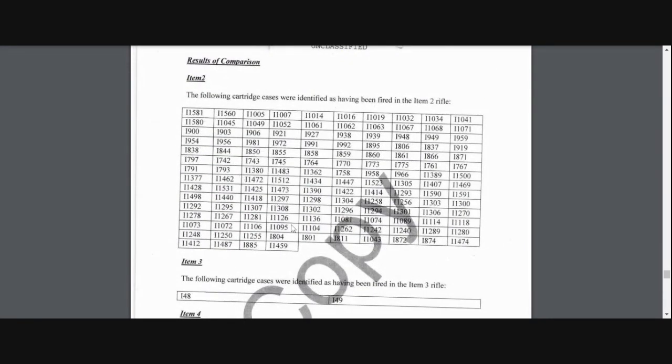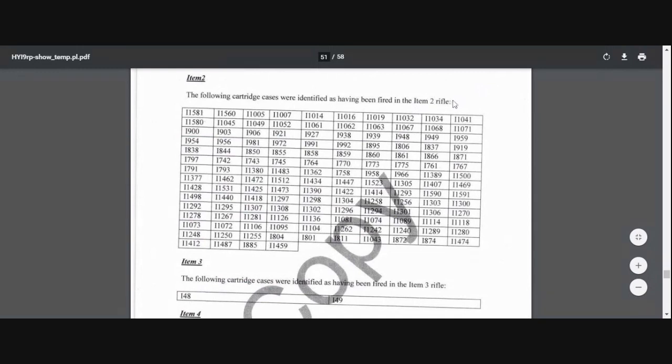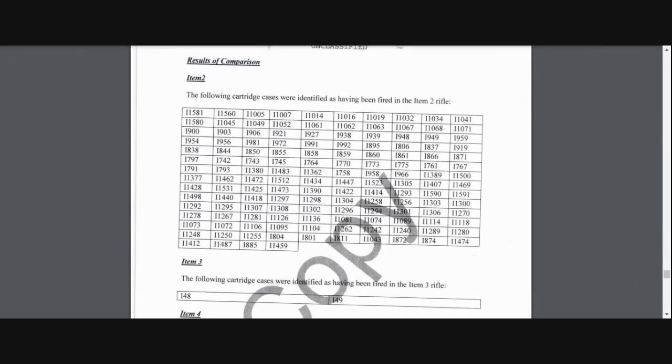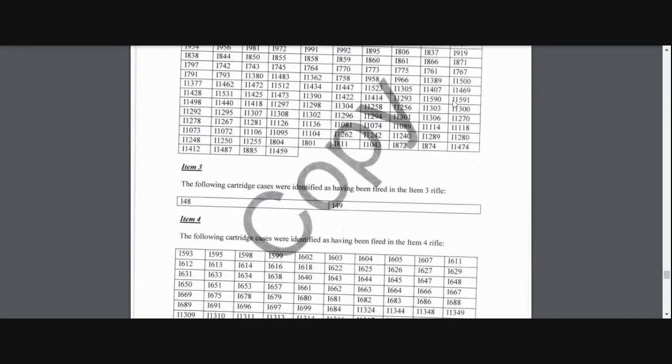Each one of these numbers is a casing, which I found weird because this is 10 across. Did rifle number two fire 144 rounds? Because they were only 100-round max. So one of the gun guys is going to have to check that and find out if there was a magazine that only fired 44 shots. I found that kind of interesting.